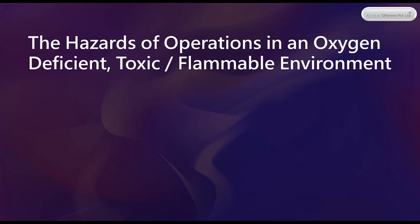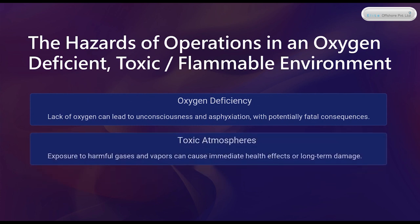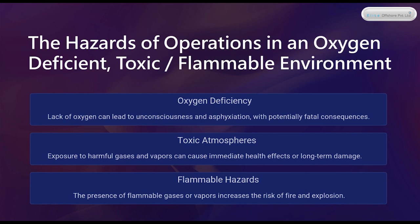The hazards of operations in an oxygen-deficient, toxic, and flammable environment. Oxygen Deficiency: lack of oxygen can lead to unconsciousness and asphyxiation, with potentially fatal consequences. Toxic Atmospheres: exposure to harmful gases and vapors can cause immediate health effects or long-term damage. Flammable Hazards: the presence of flammable gases or vapors increases the risk of fire and explosion.